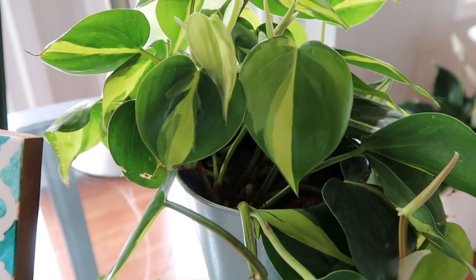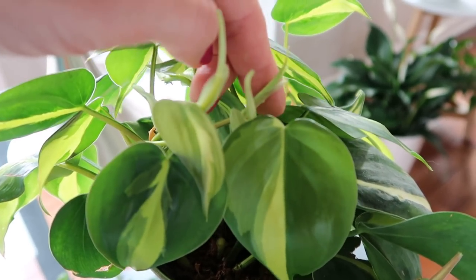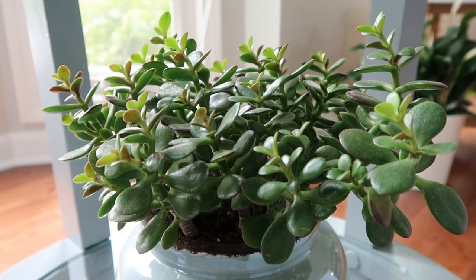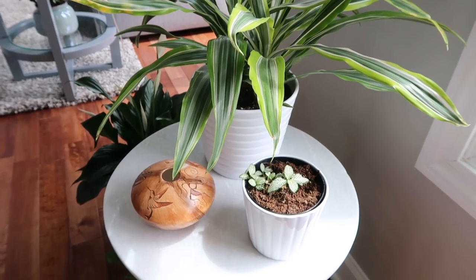On my end table I have another devil's ivy — this one has dark green and lighter green leaves. It wasn't in good condition when I purchased it but I gave it some TLC and it now has tons of new leaves forming. Below that I have another jade plant. In John's office I have a palm — some of the fronds are turning yellow, but I read that's normal, the way the plant conserves energy. It has new fronds growing in so it should be okay. Palms are toxic to humans and pets if ingested.